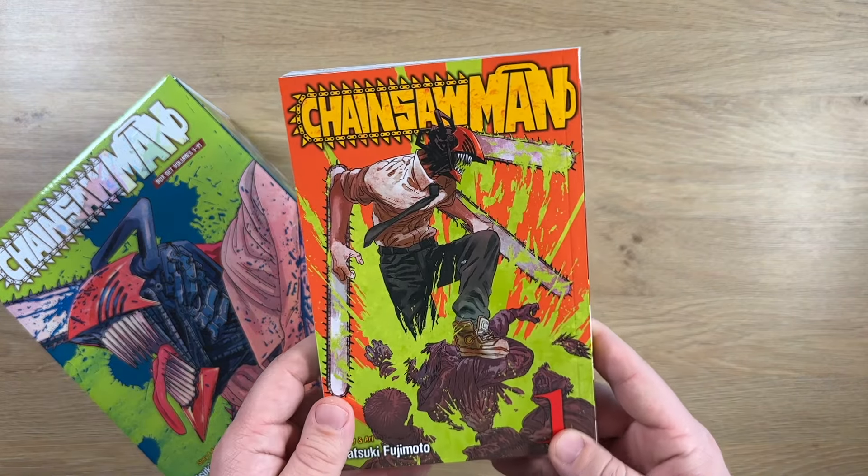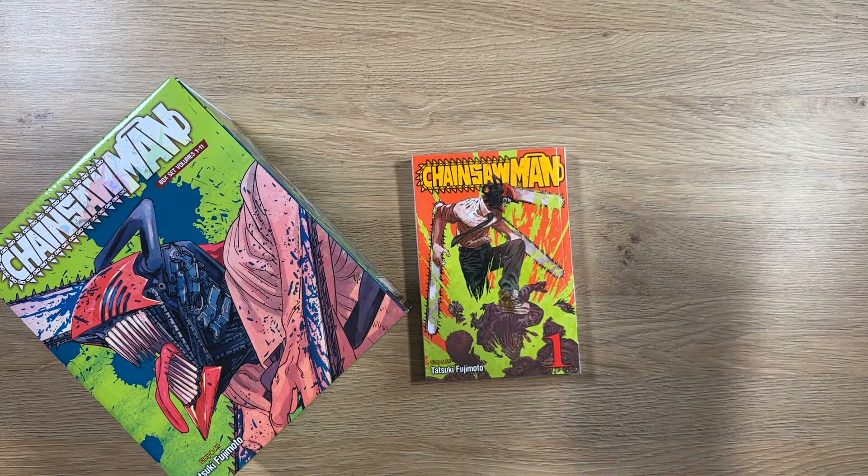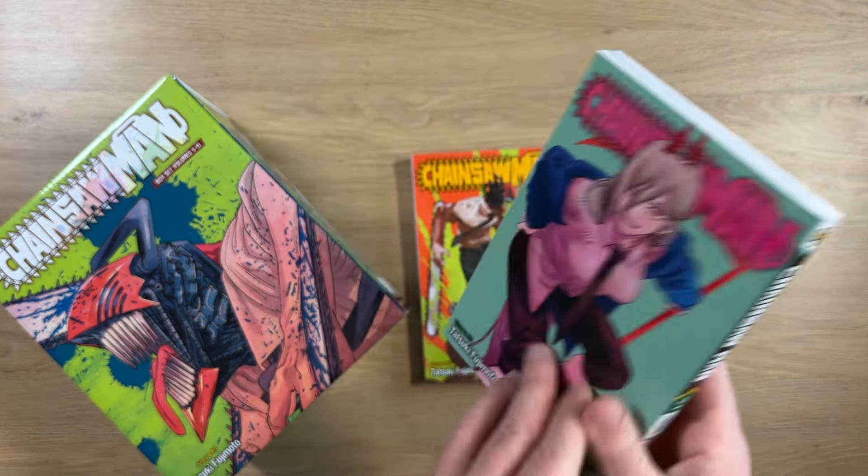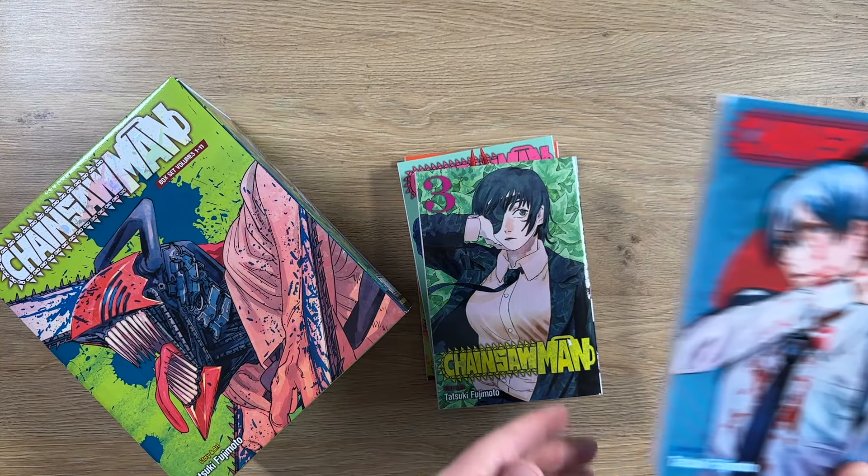Inside we have Volume 1 — really great cover — Volume 2, Volume 3, and Volume 4.